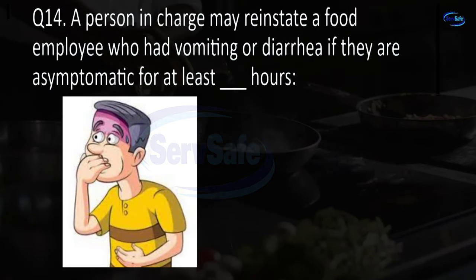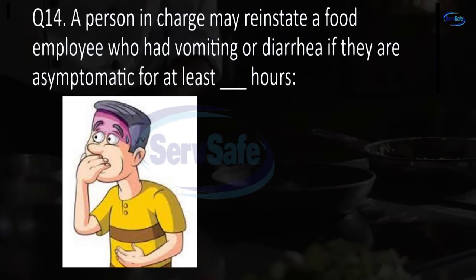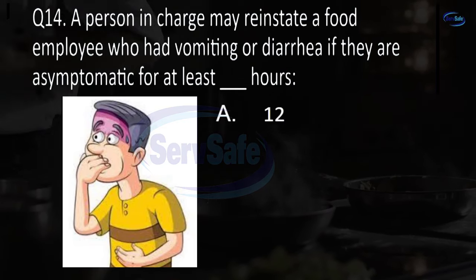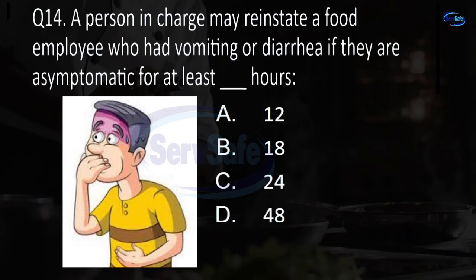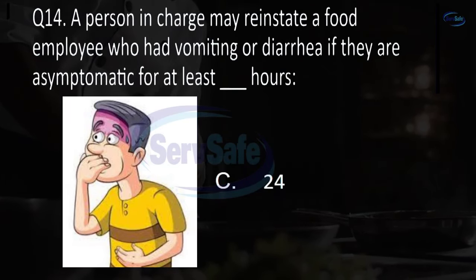Question 14. A person in charge may reinstate a food employee who had vomiting or diarrhea if they are asymptomatic for at least blank hours. 12, 18, 24, or 48? C. 24.